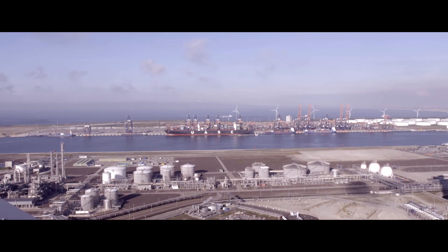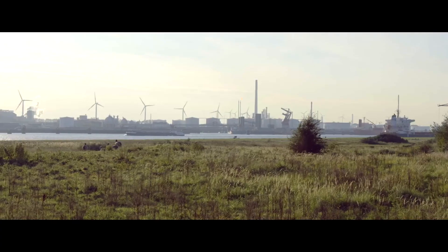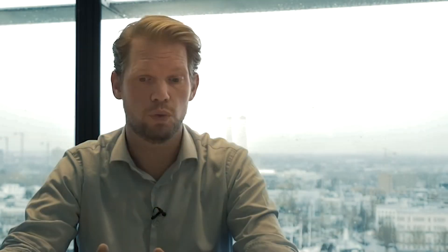If you are a port that wants to take a big step in digitization, efficiency increase, and optimization, we are able to support you with that process by offering Pronto as a software-as-a-service solution — including the lessons learned from Rotterdam, but with specific adoption to your port, as every port is different. We also support with community building and the change management that is often required with these types of systemic innovations.